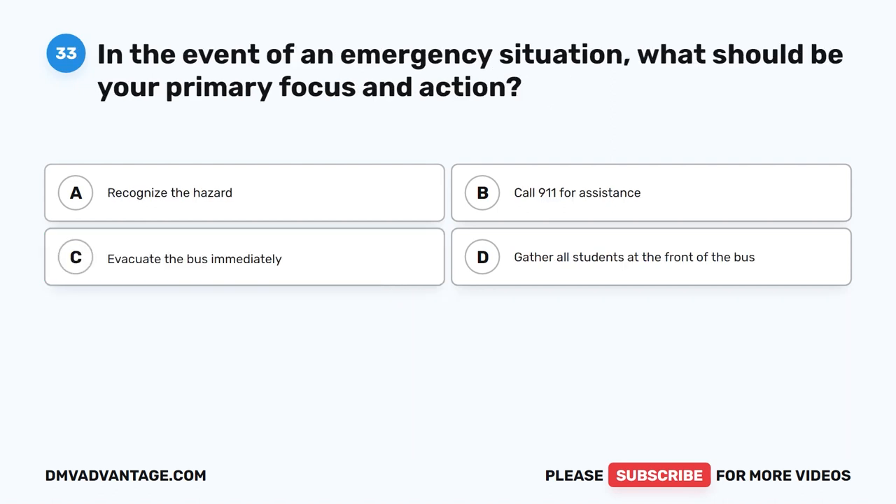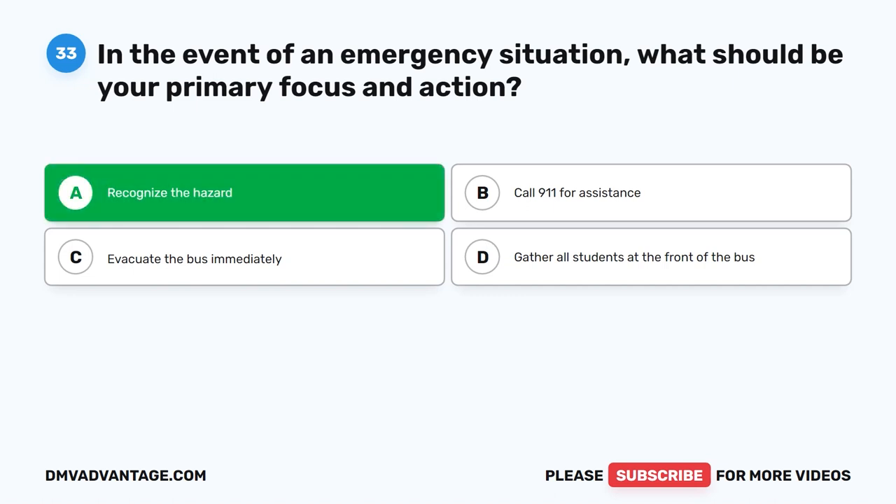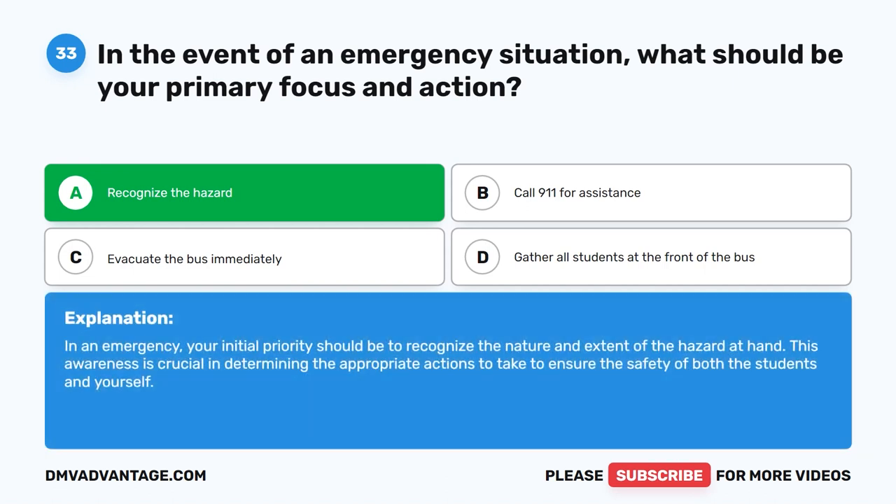Question thirty-three. In the event of an emergency situation, what should be your primary focus and action? The correct answer is A: Recognize the hazard. In an emergency, your initial priority should be to recognize the nature and extent of the hazard at hand. This awareness is crucial in determining the appropriate actions to take to ensure the safety of both the students and yourself.